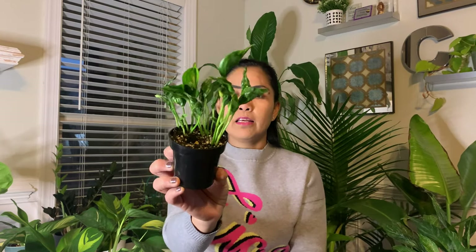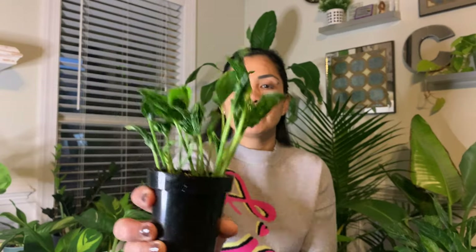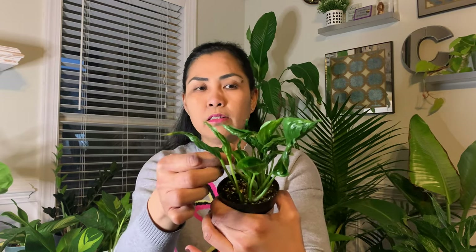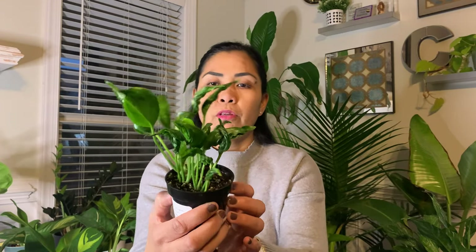The next one I got from Hewitt is this Epipremnum Aureum Shangri-La. It is in a three-inch pot and it's really, really beautiful. It is so unique — I just love how the leaves are curled like that. It's stunning.